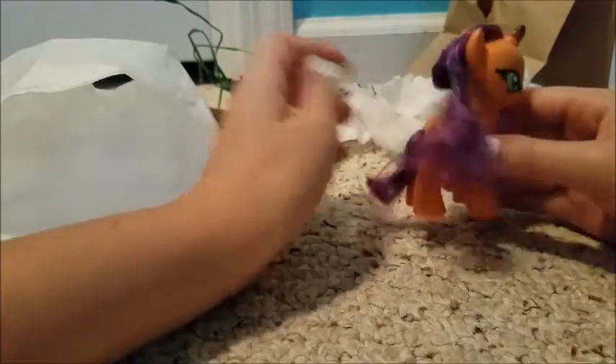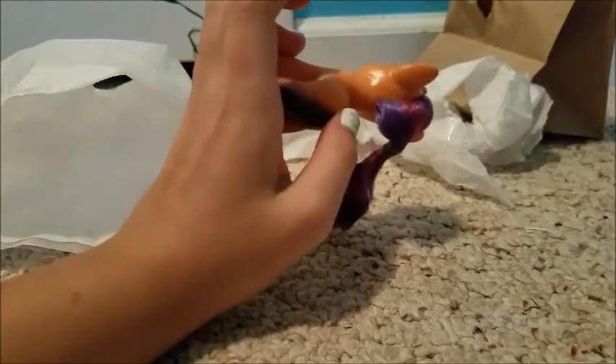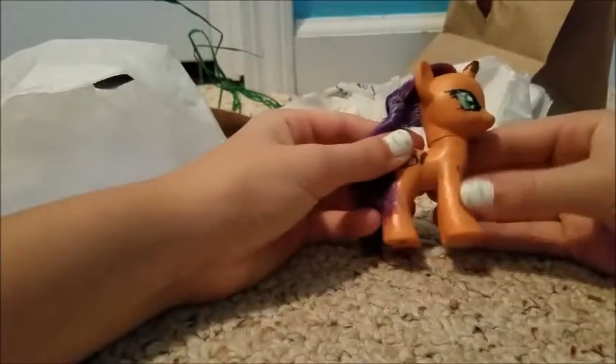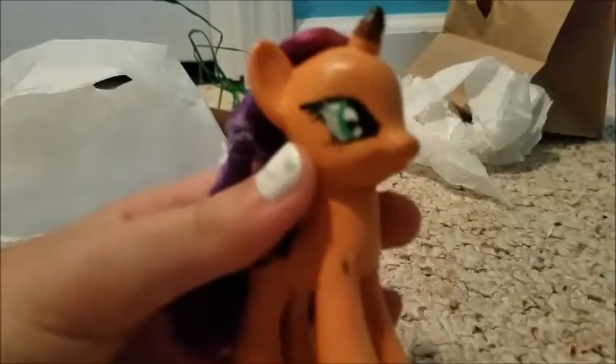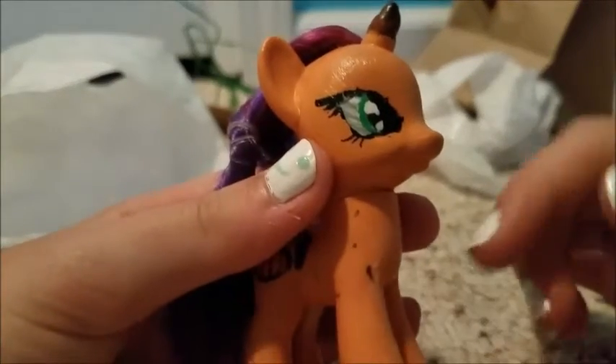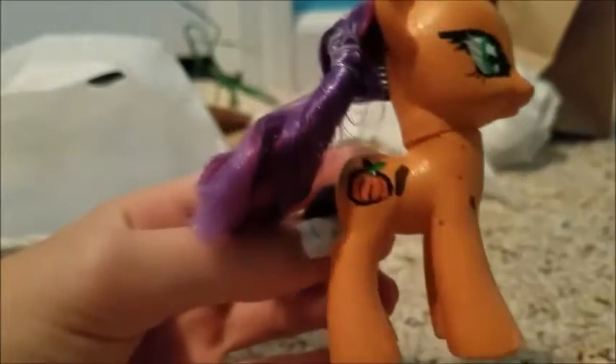So as you can tell, she's made from Rarity because she has Rarity's hair. She's got kind of a Desert Flower orange but it's a little darker, and then she's got these really pretty green eyes. And then her cutie mark is a pumpkin.